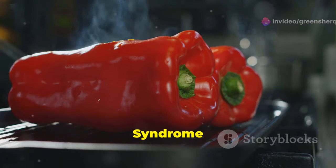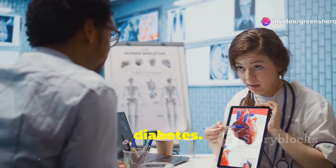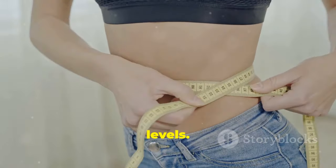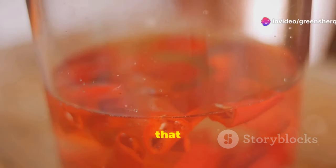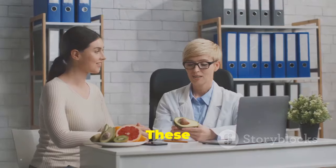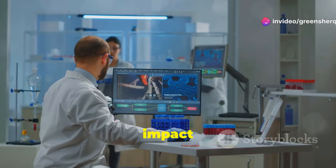Section 6: Metabolic syndrome — can cayenne pepper make a difference? Metabolic syndrome is a cluster of conditions that increase your risk of heart disease, stroke, and type 2 diabetes, including high blood pressure, high blood sugar, excess body fat around the waist, and abnormal cholesterol levels. Cayenne pepper may offer some benefits here. Research suggests capsaicin can help improve insulin sensitivity, regulate blood sugar levels, and promote weight loss, though more research is needed to fully understand its impact on this complex condition.